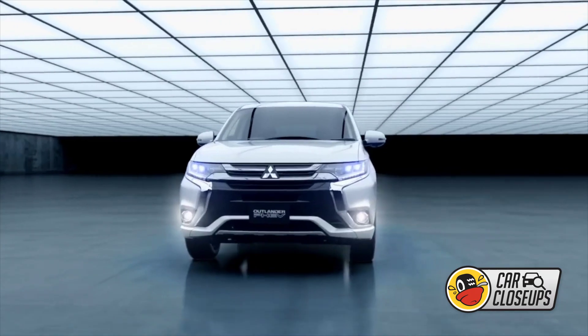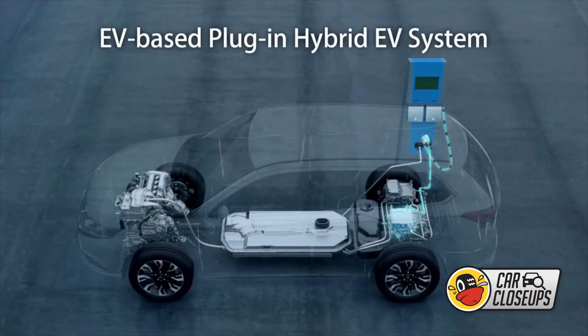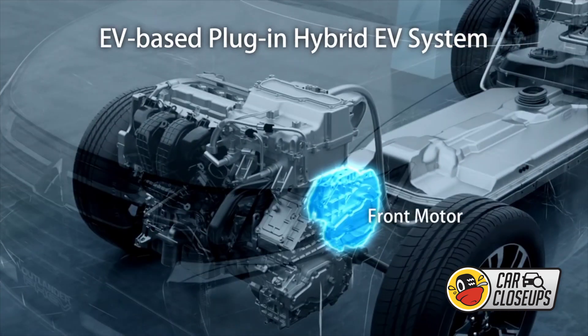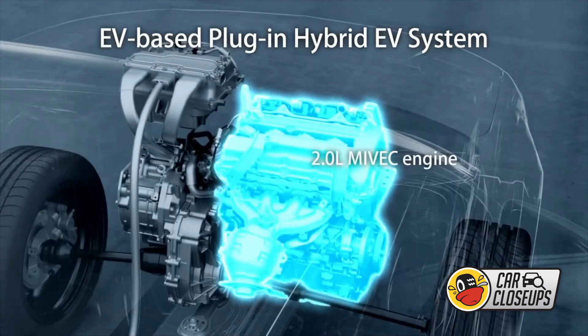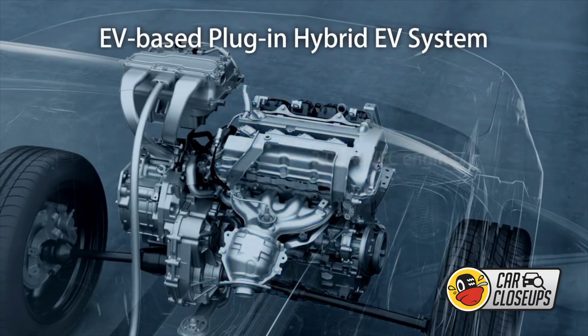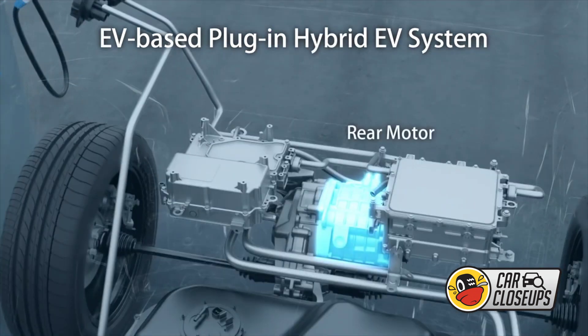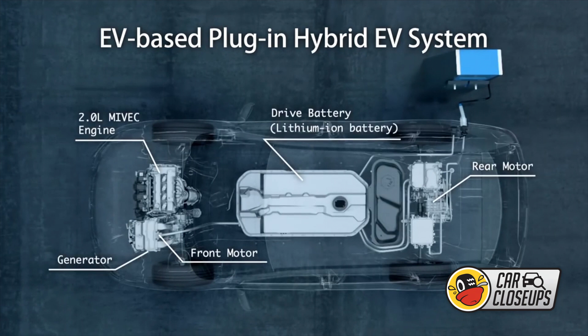What is a plug-in hybrid electric vehicle? Simply put, it's a car with both an electric battery-operated motor and a gasoline engine, where either system is capable of powering the vehicle. A gasoline engine, an electric motor, and a generator all live under the hood, and a lithium-ion battery delivers stored electricity to the motor — electricity that's either produced by a charging station or by the onboard generator.